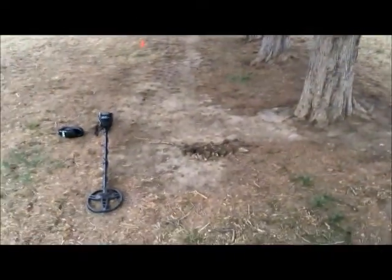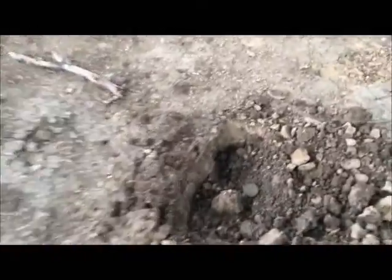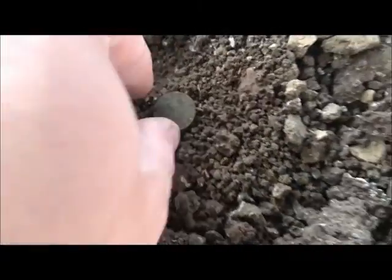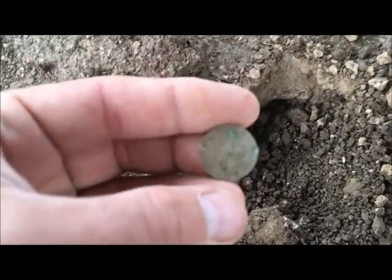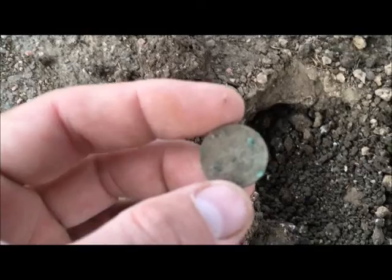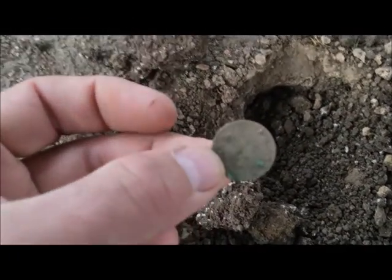I came underneath this row of trees here, kind of in the dirt. Had a low 70 signal about two inches down. Popped it out — that's my second Indian head penny! It's pretty toasty. Not sure if I can get a date off of it right now, but I'll definitely clean it up and try. So excited — that's my second one.